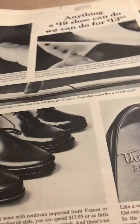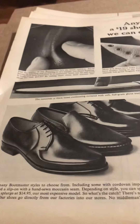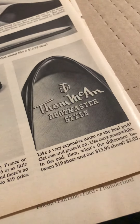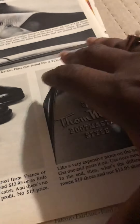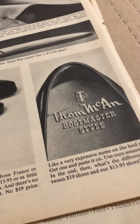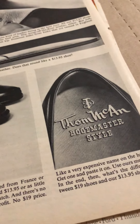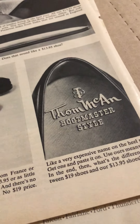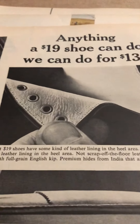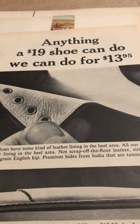These are vintage ads from 1963 from a Life magazine. I have several Life magazines and I'm going through them pulling out some of the ads, and then I'm going to donate the remaining ones to a nursing home because they use it for activities. Look at this Tom McCann Boot Master — how much were they? $13.95. I find this fascinating.